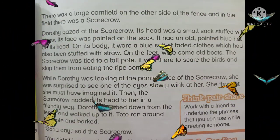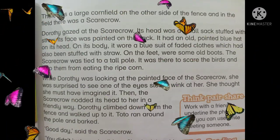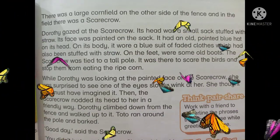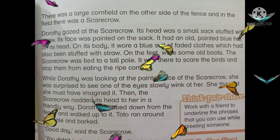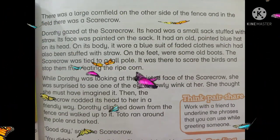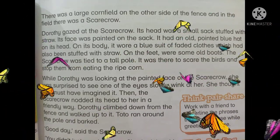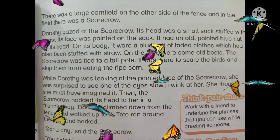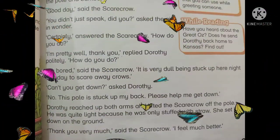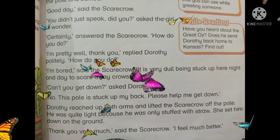She thought she must have imagined it. Then the scarecrow nodded its head to her in a friendly way. Toto ran around the pole and barked. 'Good day,' said the scarecrow. 'You didn't just speak, did you?' asked the girl in wonder.